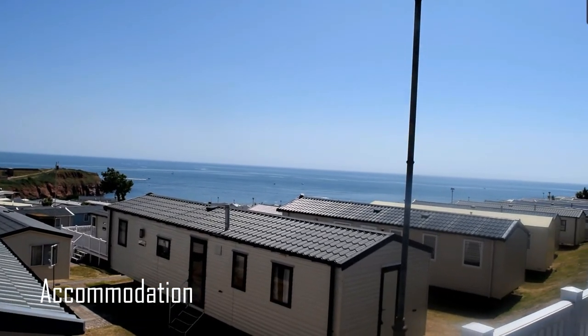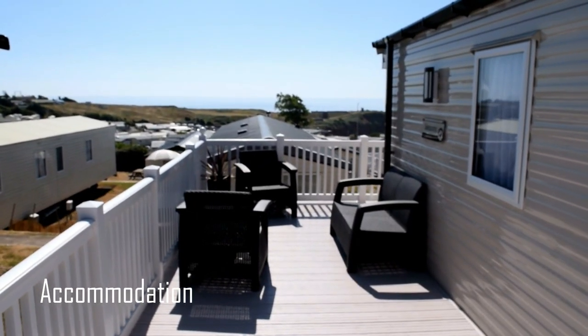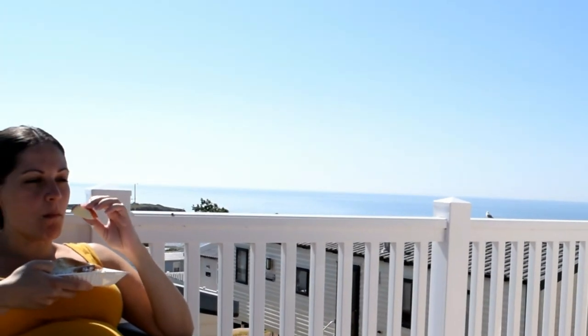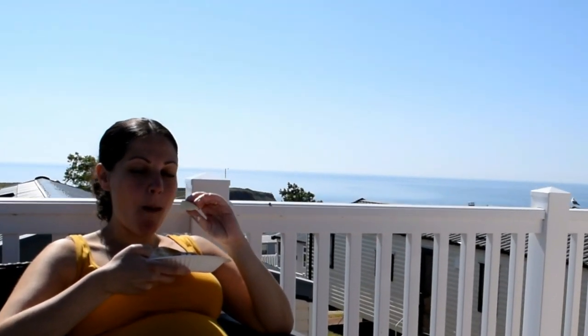First, our accommodation. We stayed in a two-bedroom deluxe caravan, which was really nice. We had a deck veranda with stylish garden furniture that we enjoyed sitting out and eating on in the beautiful weather.